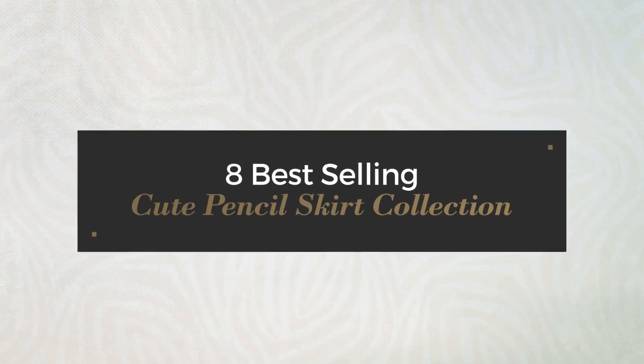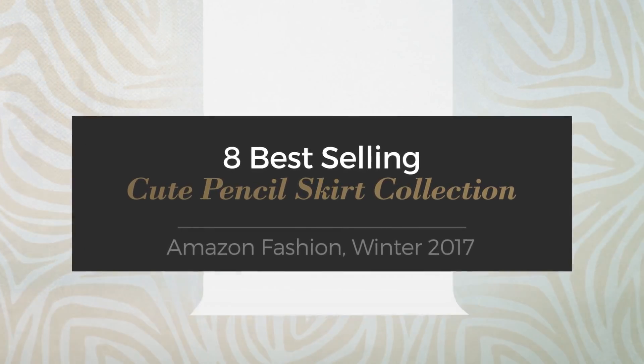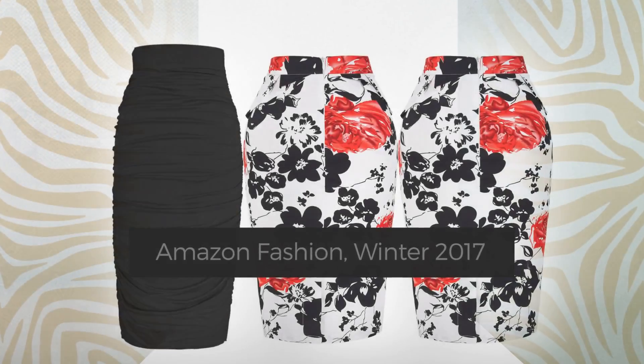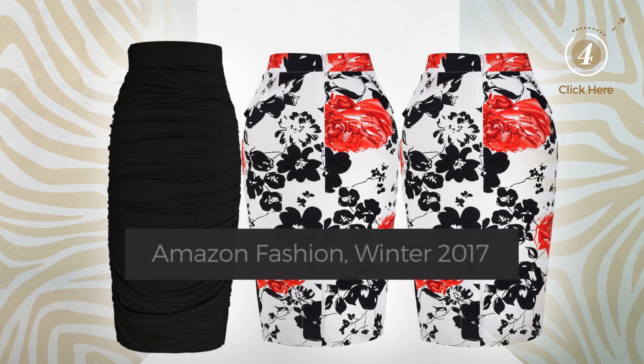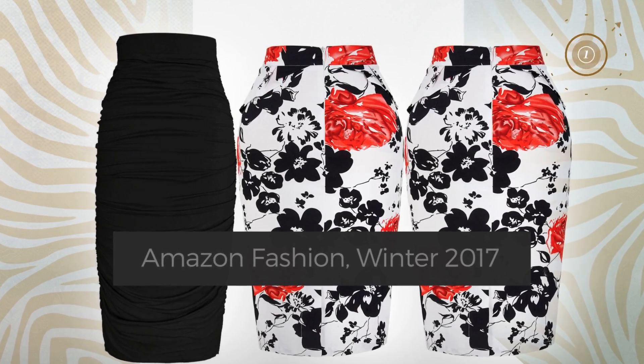8 Best Selling Cute Pencil Skirt Collection, Amazon Fashion, Winter 2017. At any time, click the circle and check for updated deals on your favorite skirt.